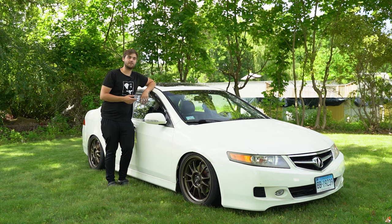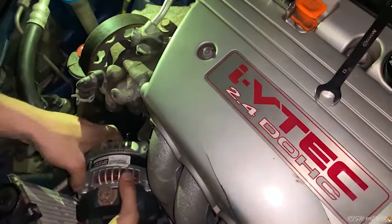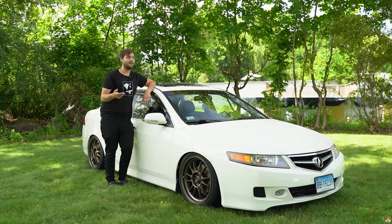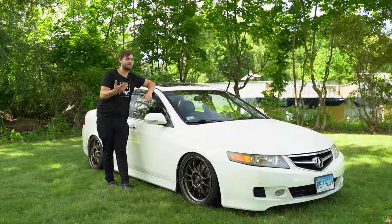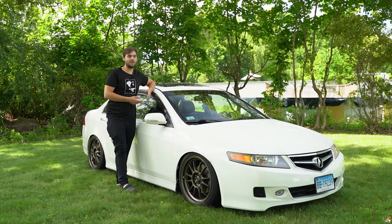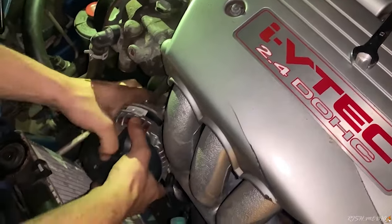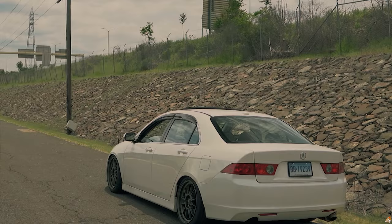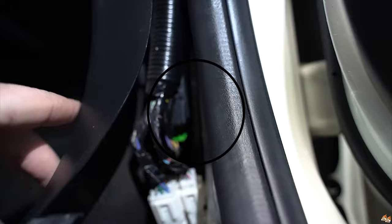Another thing I forgot to mention — the alternator. Those tend to go out too. So the alternator, power steering pump, starter, and AC compressor are all kind of common issues — general maintenance things that go out after so many miles. With the alternator, during acceleration you start hearing a whine in the radio; the frequency is kind of weird. It's electrical related so it makes sense.